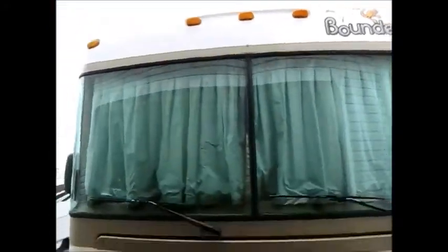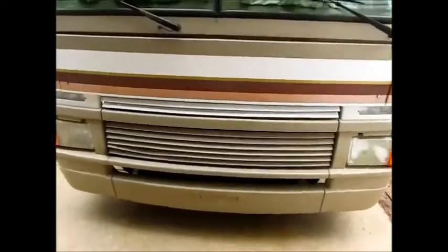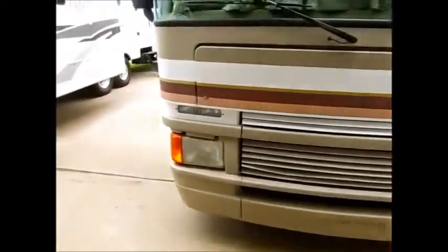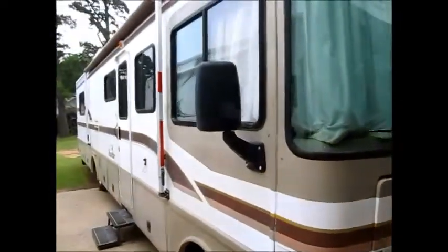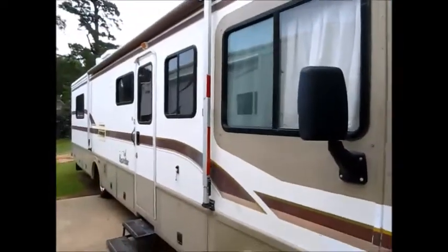No cracks in the windshield. Overall pretty respectable and in pretty good shape. I'm going to go ahead and take you on the inside of this 1997 34-foot Fleetwood Bounder.